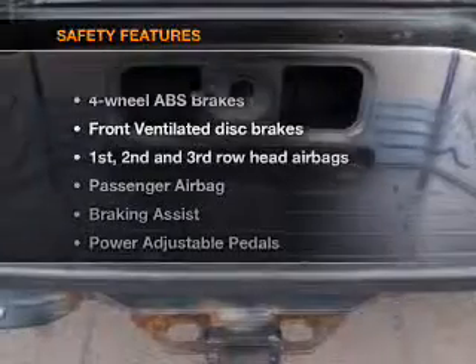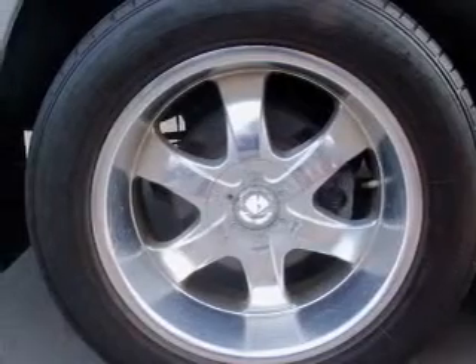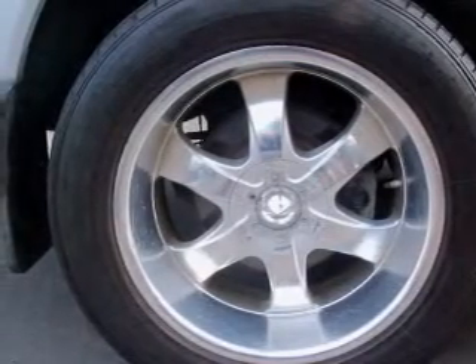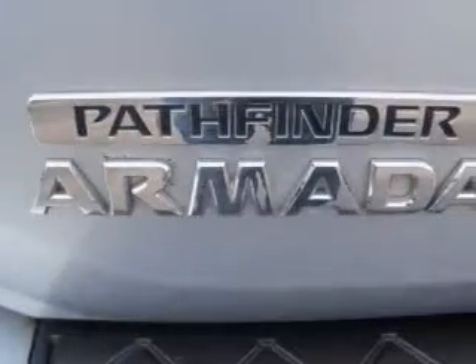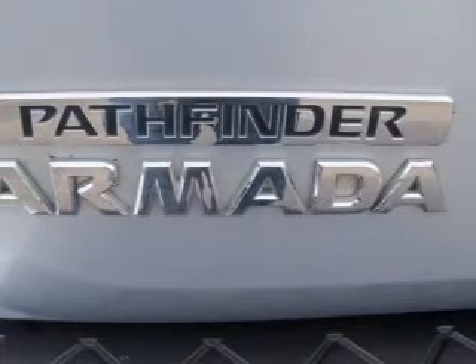If safety is a high priority, rest assured knowing that these top safety components are included: front ventilated disc brakes, passenger airbag, curtain head airbags, stability control. Our website offers more information on all of our vehicles. Call us today to start test driving.